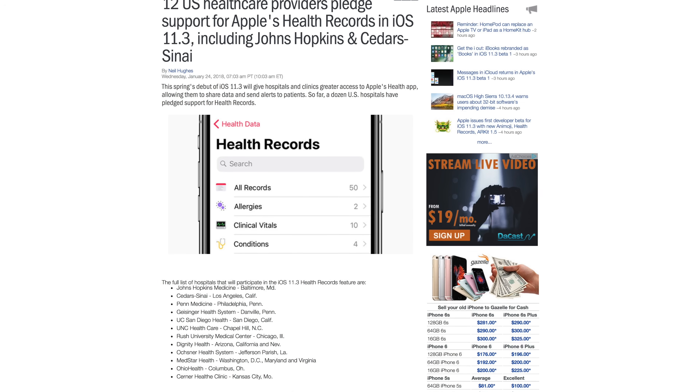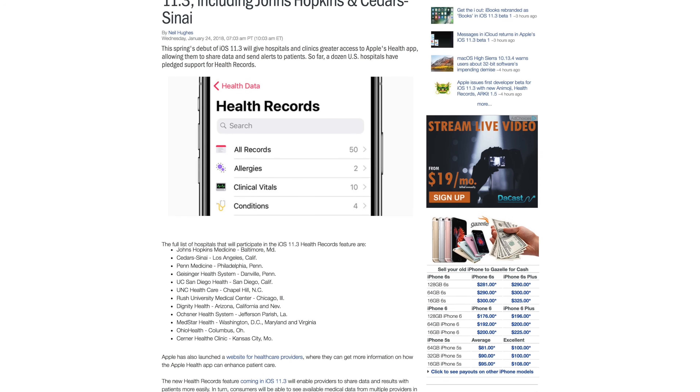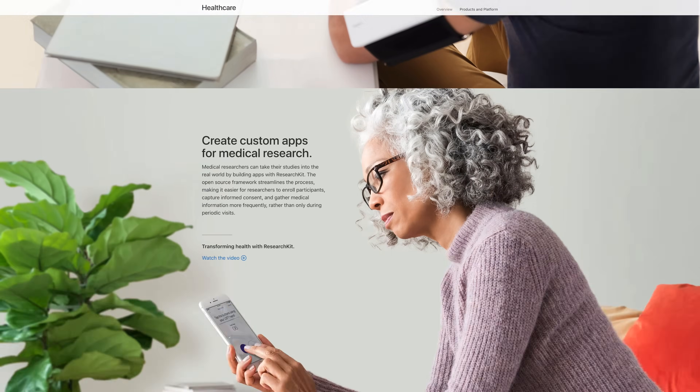When iOS 11.3 launches to the public, at least a dozen healthcare providers across the US will support health records, with more to be announced. Healthcare providers interested in supporting health records can get more information from Apple's website.